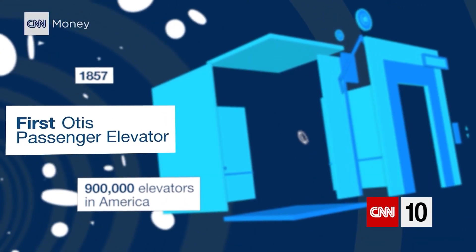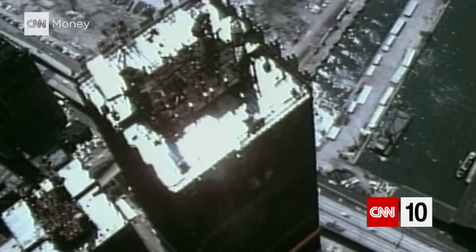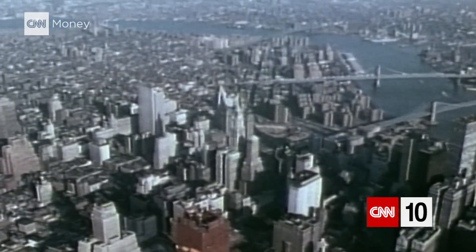At the start of the 20th century, you'd be hard-pressed to find a building that was more than six stories high. Who wants to huff up a flight of stairs longer than that? But then the modern elevator arrived, and builders raced towards the heavens, constructing massive office skyscrapers containing millions of square feet.